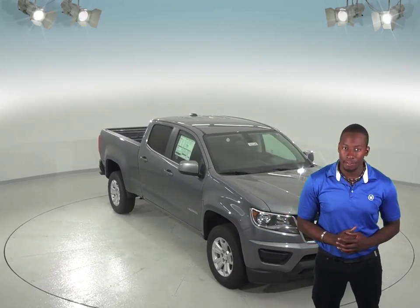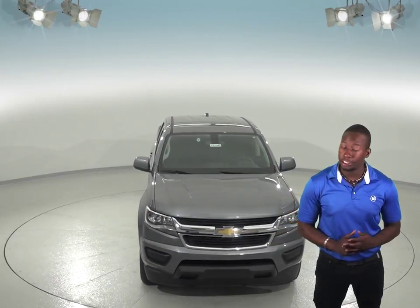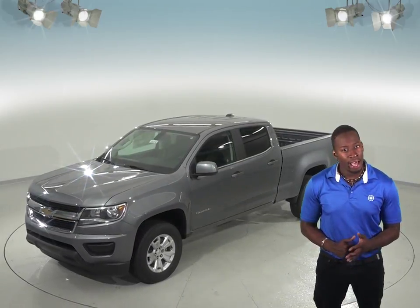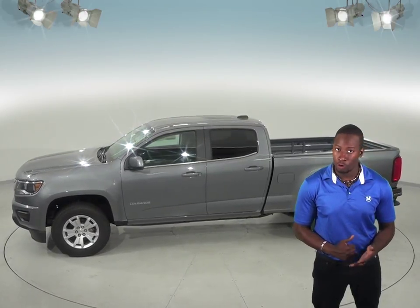There are over 73% more Chevrolet dealers than there are GMC dealers, which makes it much easier should you ever need service under the Colorado's warranty. The Chevrolet Colorado Z71 Extended Cab 4x4 executes Motor Trend's Figure 8 maneuver quicker than the GMC Canyon Long Box SLT Crew Cab 4x4.